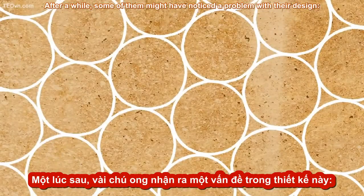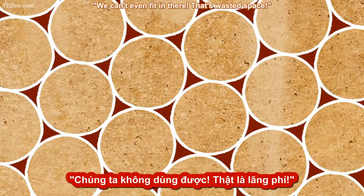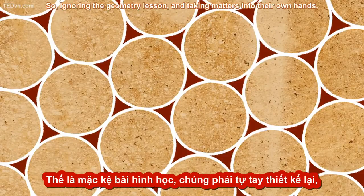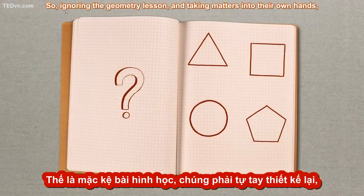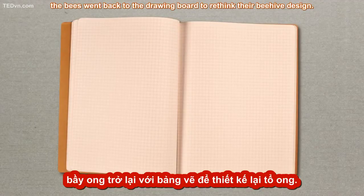After a while, some of them might have noticed a problem with their design: small gaps between the cells. "We can't even fit in there — that's wasted space," they might have thought. So, ignoring the geometry lesson and taking matters into their own hands, the bees went back to the drawing board to rethink their beehive design.